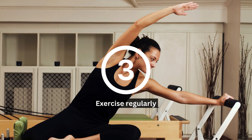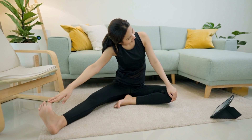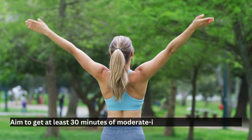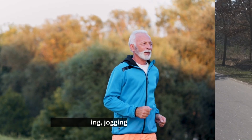Tip number three: exercise regularly. Regular exercise is one of the most effective ways to improve insulin sensitivity and it should be an important part of every individual's lifestyle. Aim to get at least 30 minutes of moderate intensity exercise every day, such as walking, jogging, or cycling.